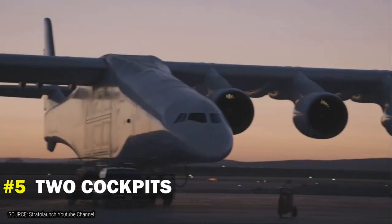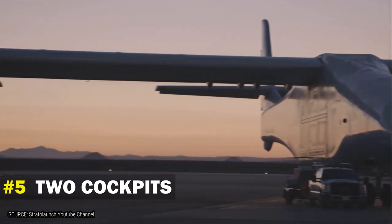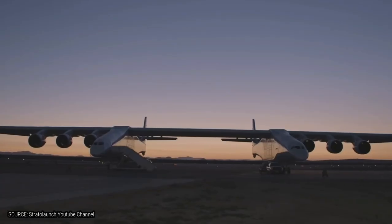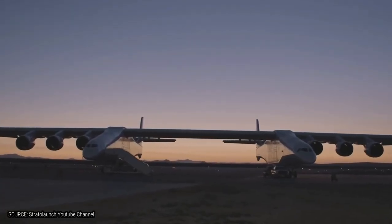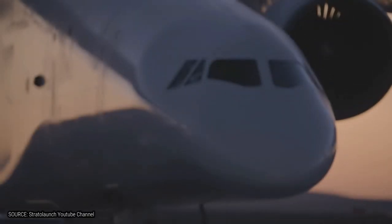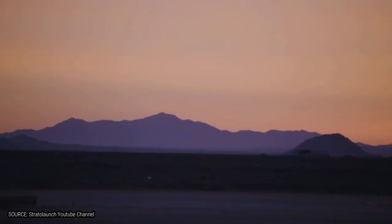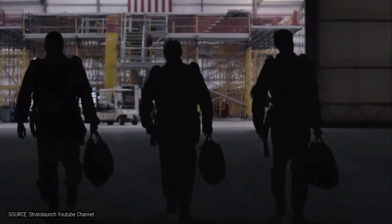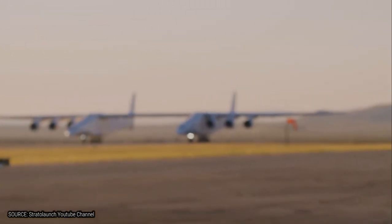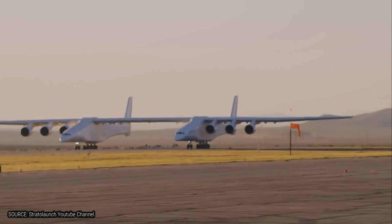Number 5: Two Cockpits. A lot of people might be curious about how many pilots fly the Stratolaunch. Looking at the design from the outside, people assume maybe four to six pilots fly the plane, as it has two cockpits. But believe it or not, only three persons fly this gigantic plane: a pilot, a co-pilot, and a flight engineer. The pilot and co-pilot coordinate the plane from the right fuselage, whereas the left fuselage is a dummy — it doesn't have any flight controls, is unpressurized, and only contains the flight data systems.